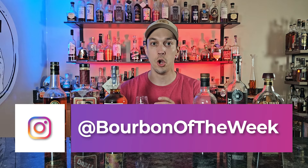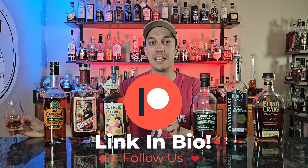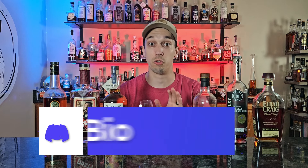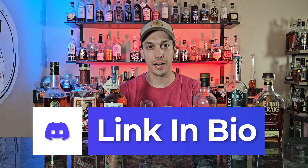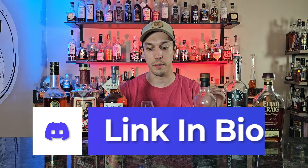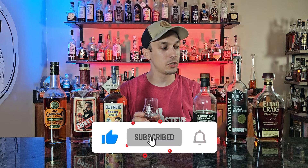Almost at 15,000 on Instagram which is absolutely wild. Make sure you click the like and subscribe button here on YouTube so we can keep bringing you content like this. Check out our Patreon page and our Discord — both links in the description below. We have some great barrel picks coming out and you'll only have access to some of them if you're a patron, because one was a short barrel and it's going to be a damn good pick.